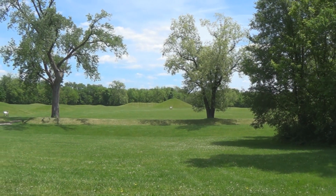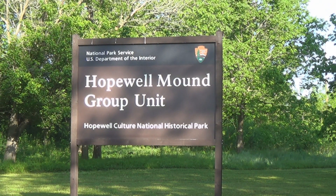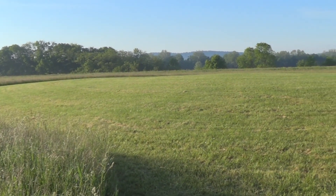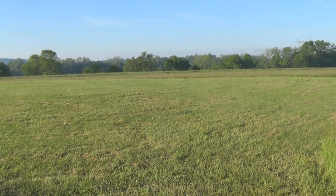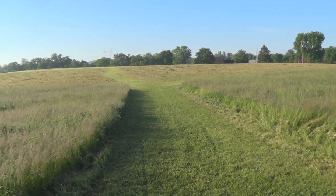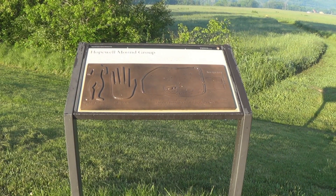Mound City Group was a much smaller complex than the other four earthworks of the park. The Hopewell Mound Group covered 300 acres and was the location of Mordecai Hopewell's farm. This complex included 29 burial mounds, one being the largest mound the Hopewell ever built — measured 500 feet long and 33 feet high. Most of the earthworks were destroyed by farming, but remnants of enclosure walls are still visible. You can visit this site and walk the two and a half mile interpretive trail to learn more about the Hopewell culture.